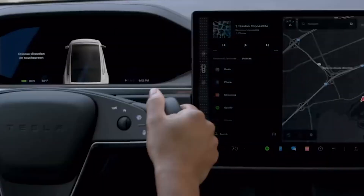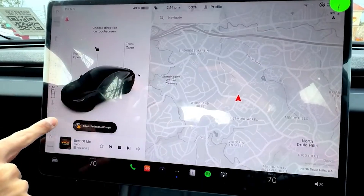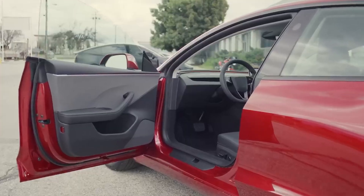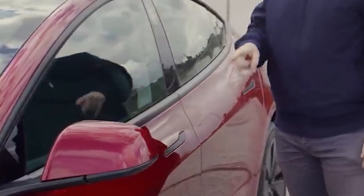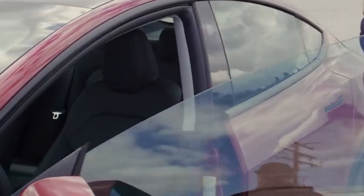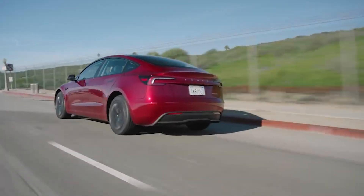As part of its efforts to enhance the premium feel and reduce cabin noise in the Model 3, Tesla has also made several other upgrades. For example, thicker padding has been added to the doors, and all side glass now features acoustic layers. These enhancements are noticeable in the quieter sound when closing the doors and the overall reduction in cabin noise, especially at high speeds or on rough roads.